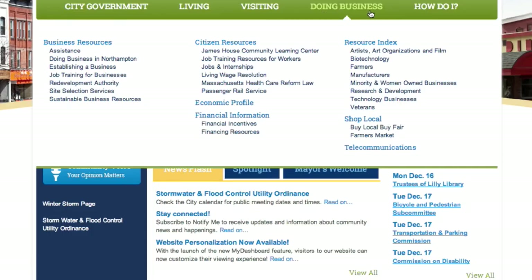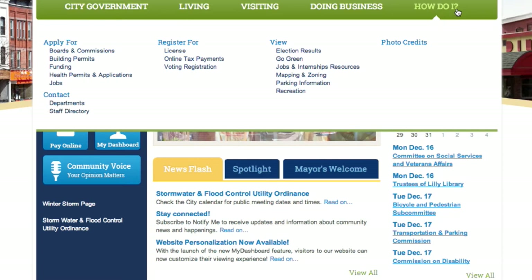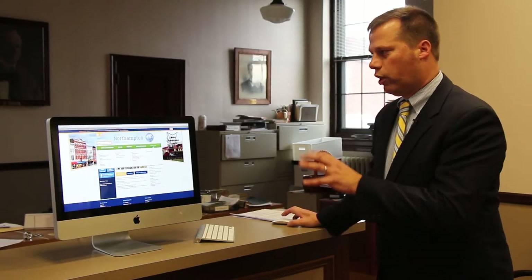'How Do I' is an all-purpose section. If you have a question — how do I apply for a building permit, how do I find a certain department, how do I register for a license or register to vote, how do I view election results — this is a quick way to find information quickly if you have a specific question. This is going to grow over time; we're going to be able to increase the number of these kinds of categories.